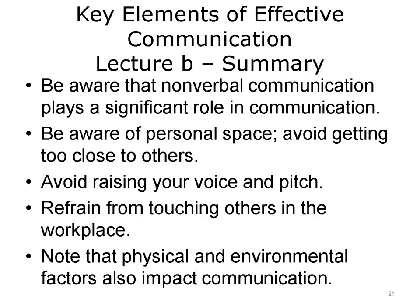This concludes Lecture B of Key Elements of Effective Communication, Nonverbal Communication. In summary, nonverbal cues play a significant role in communication. Eye contact and facial expressions convey all types of information, from interest to attitude toward the other party. Be aware of personal space — getting too close to someone can make a person feel uncomfortable or intimidated. Avoid raising your voice and pitch, which can heighten emotion. Aside from shaking hands, refrain from touching others in the workplace. Be mindful that physical and environmental factors, such as noise, can also impact the communication process.